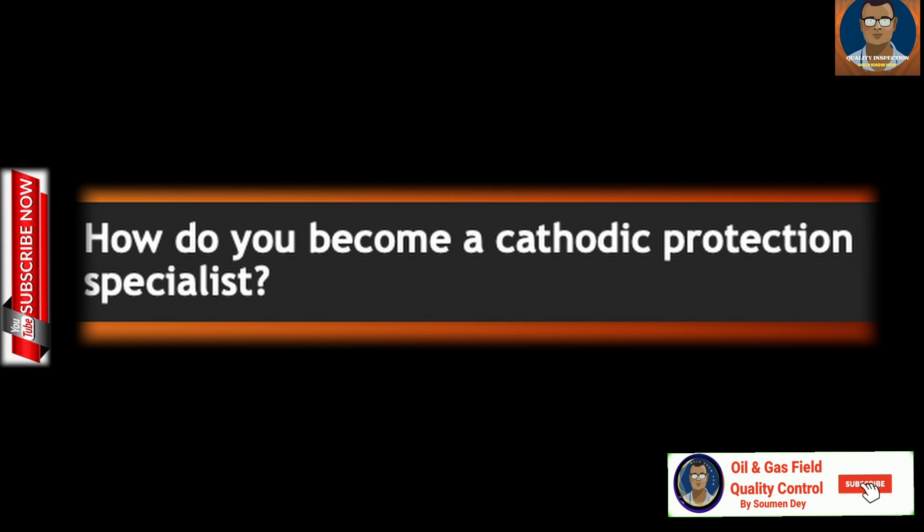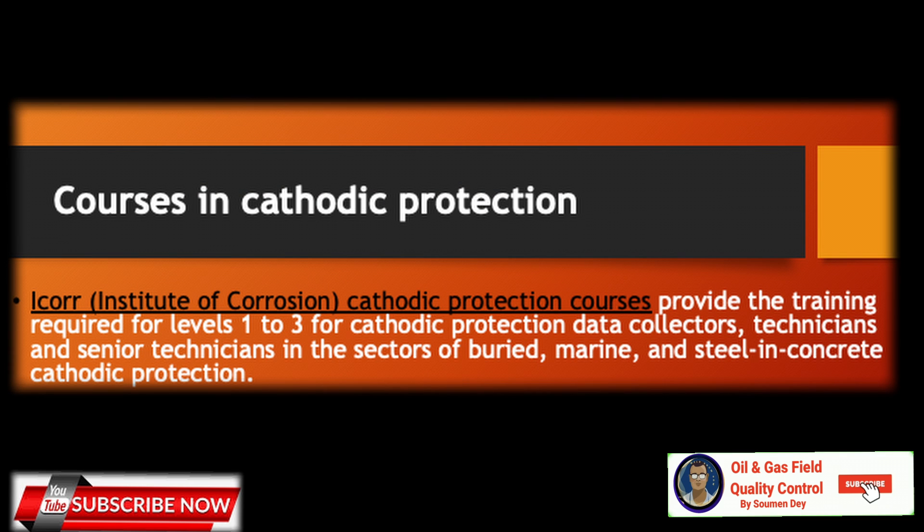A cathodic protection specialist may start with a science or engineering degree, or via apprenticeships and trade skills, then augment with specific training, experience, and expertise. The Institute of Corrosion — ICorr — offers both courses and certification in cathodic protection. These courses provide training required for level one to three for cathodic protection data collectors, technicians, and senior technicians in the sectors of buried, marine, and steel in concrete, while providing the knowledge and skills detailed in standard BSN ISO 15257.